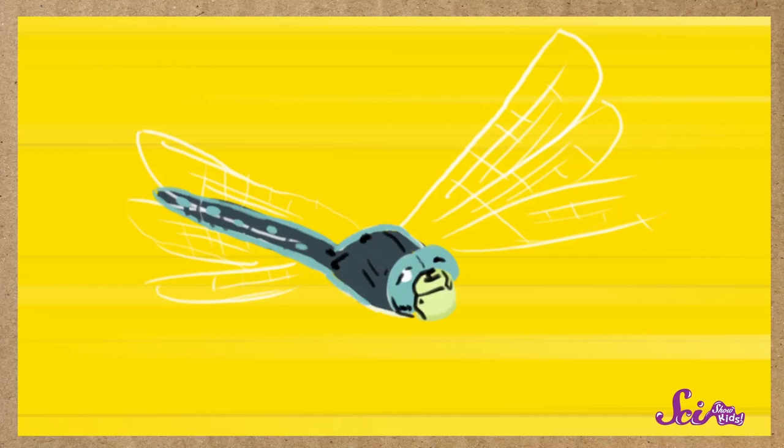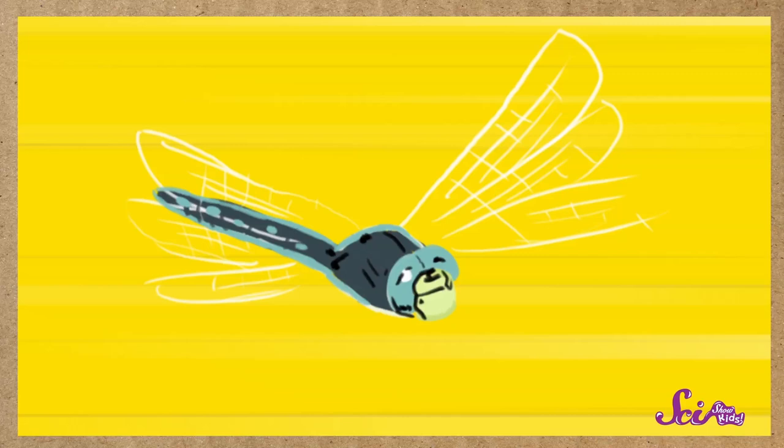If you've ever seen a dragonfly, you know that they can also fly very fast. They can fly at speeds of about 50 kilometers or 30 miles an hour — as fast as a car driving down the street. They can also hover, which is when they stay in one place while they're in the air. And they can even fly backwards.